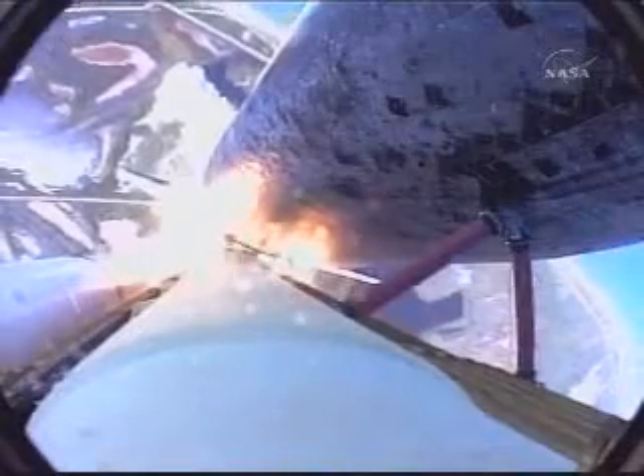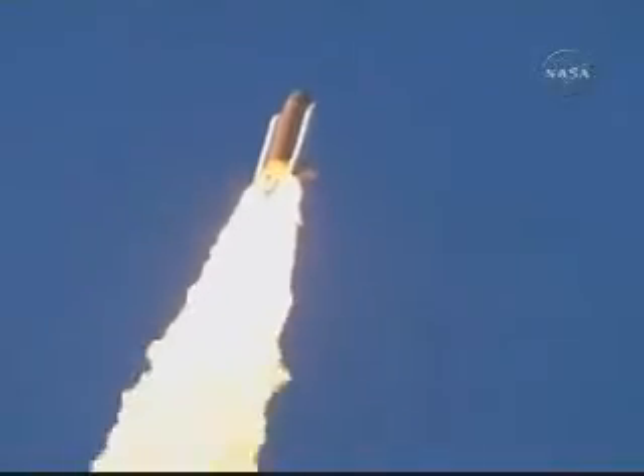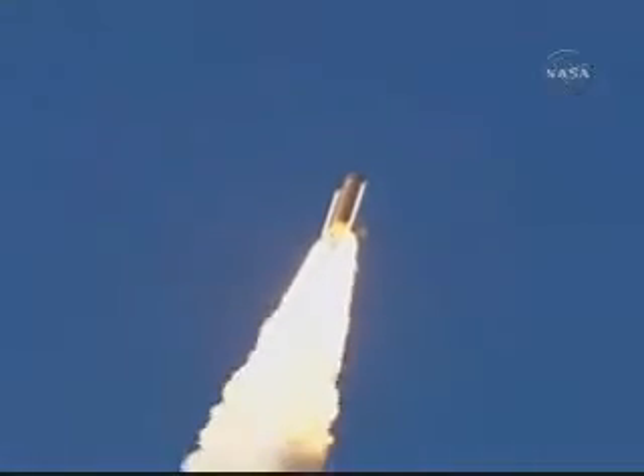Discovery on the proper alignment, heads down, wings level for the eight and a half minute ride to orbit. Four and a half million pounds of hardware and humans taking aim on the International Space Station.